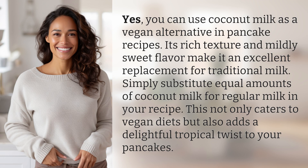Yes, you can use coconut milk as a vegan alternative in pancake recipes. Its rich texture and mildly sweet flavor make it an excellent replacement for traditional milk. Simply substitute equal amounts of coconut milk for regular milk in your recipe. This not only caters to vegan diets, but also adds a delightful tropical twist to your pancakes.